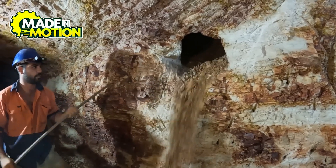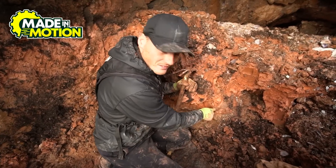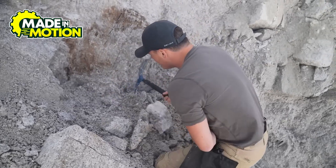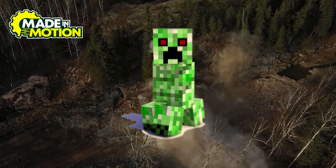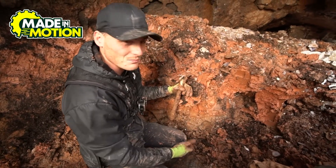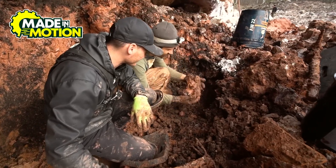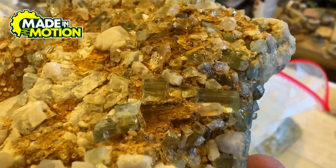If the aquamarine is hiding way down below, miners have to go further with underground mining. This is trickier because tunnels can collapse, oxygen isn't always great underground, and it's dark. Miners dig shafts straight down or at an angle, creating a maze of underground passageways. They use drills, explosives, and sometimes even good old-fashioned pickaxes to break apart the rock and pull out the aquamarine crystals. It's kind of like a real-life game of Minecraft — except miners have to deal with actual rock falls and occasional poisonous gas pockets.